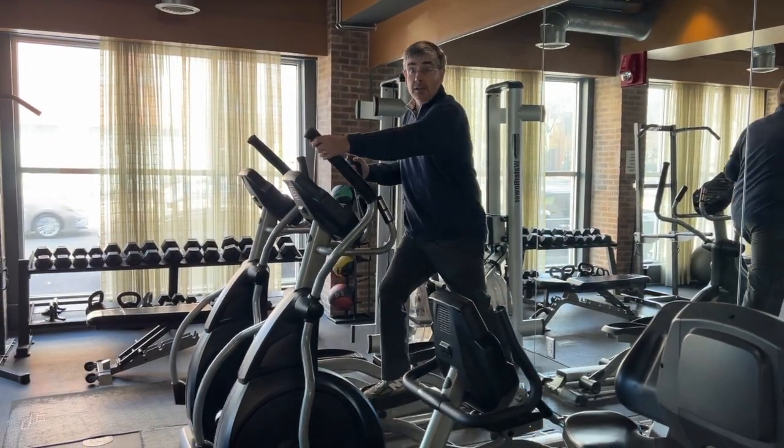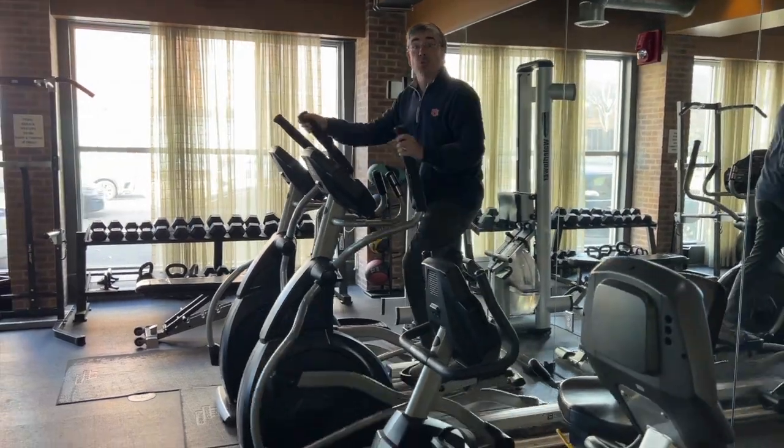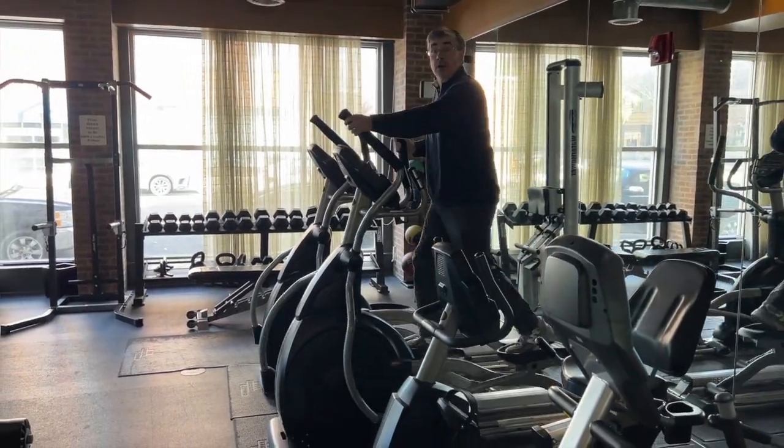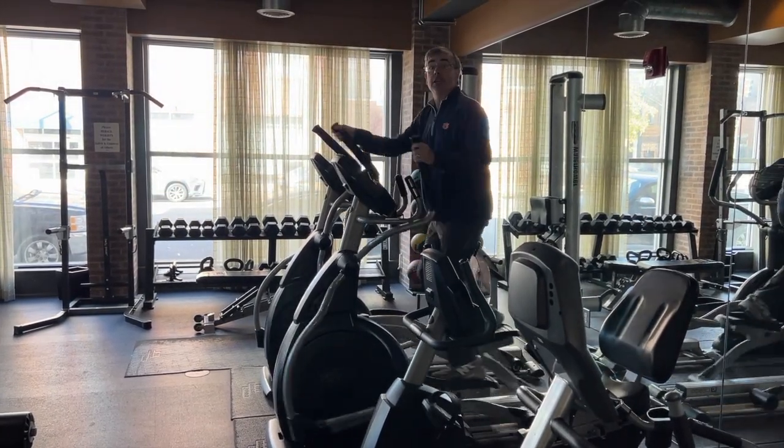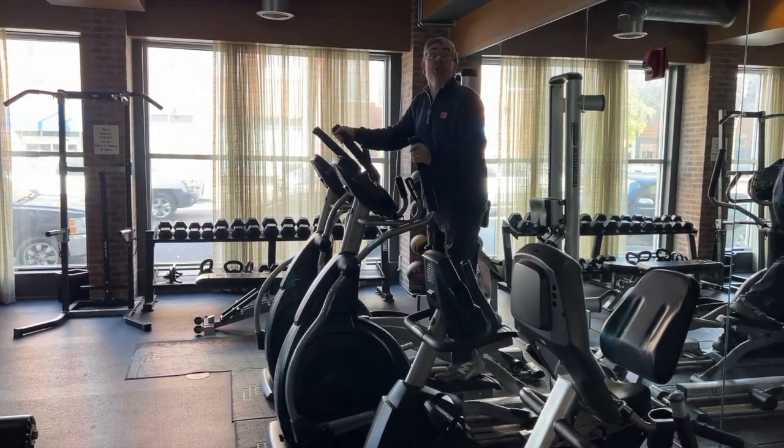Who doesn't want a nice workout after a long day at work? Whether you do it at five in the morning or after work, the fitness center has all the equipment you need.